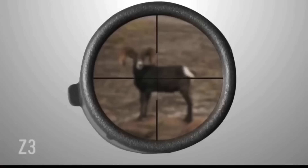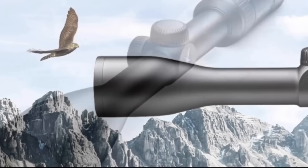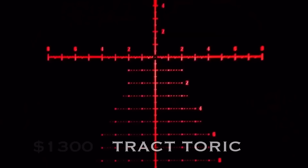The Swarovski Z3. My personal favorite in this line is the 4-12x50. True European optics at under $1,000. Optically, this is one of the two best scopes on this list and one of the best buys in the scope market, period.